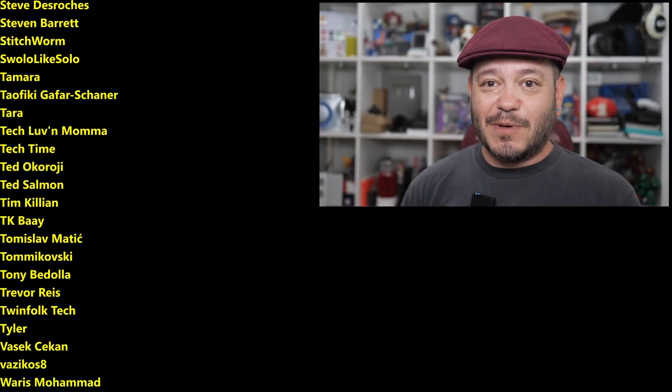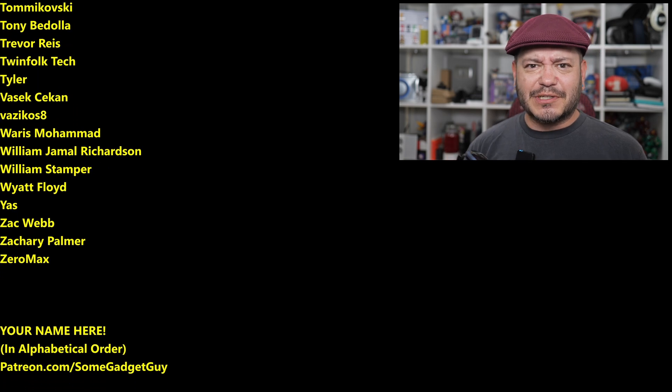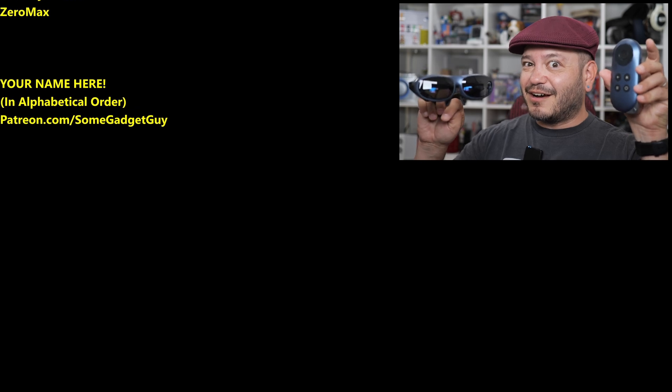You know where you can find me around the rest of the internet — I'm basically at SomeGadgetGuy everywhere I can lock down that handle. I'm spending most of my time these days posting on Mastodon, spending a little time sharing some photos on Flickr, a little less so on Facebook, Twitter, and Instagram, but I will catch you all on the next video.